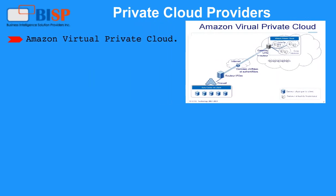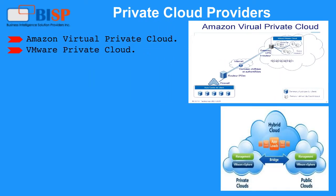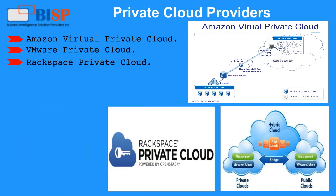Private cloud providers include Amazon Virtual Private Cloud, VMware Private Cloud, Rackspace Private Cloud, and CloudBees.